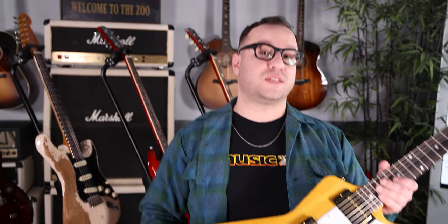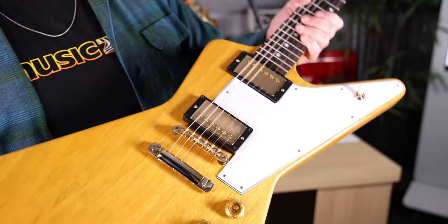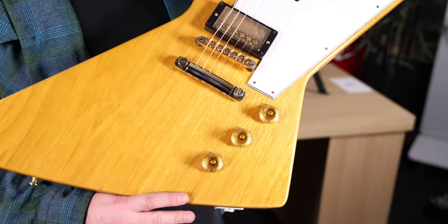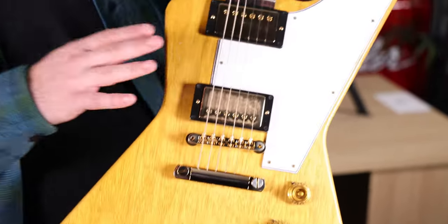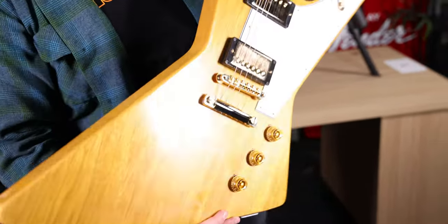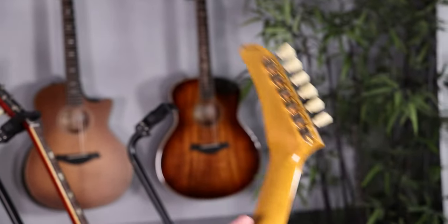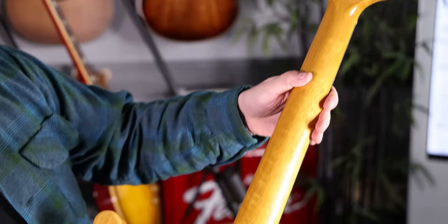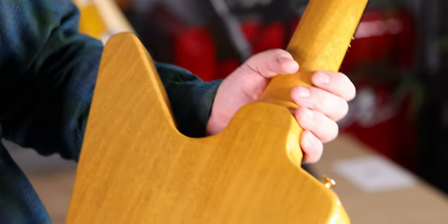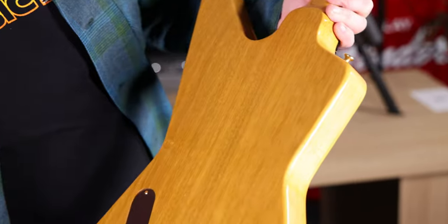You know what's rarer than a 1959 Burst? A 1958 Korina Explorer. We're super lucky that Gibson Custom has decided to remake these guitars for 2022. This is a '58 Korina Explorer — this one is the white guard, gold custom buckers, top hat knobs, gold tuners on the back, just like the original. This one even has a really nice ripple in the Korina going up the neck and through the back of the body. This is a really nice one — especially super cool.